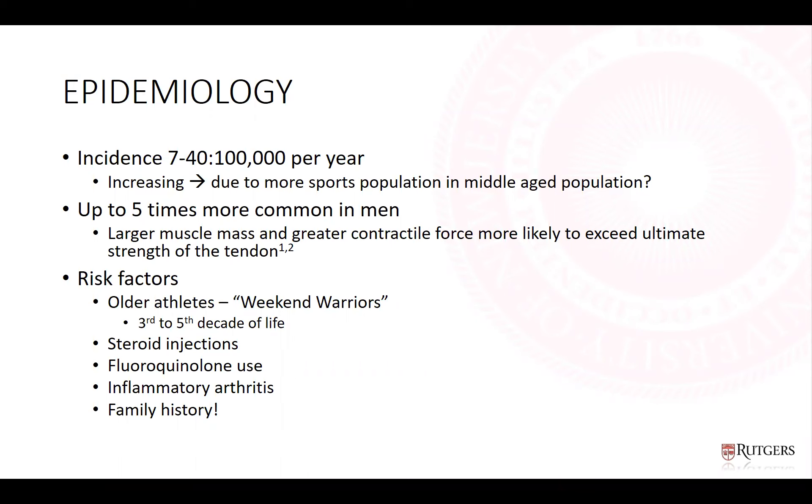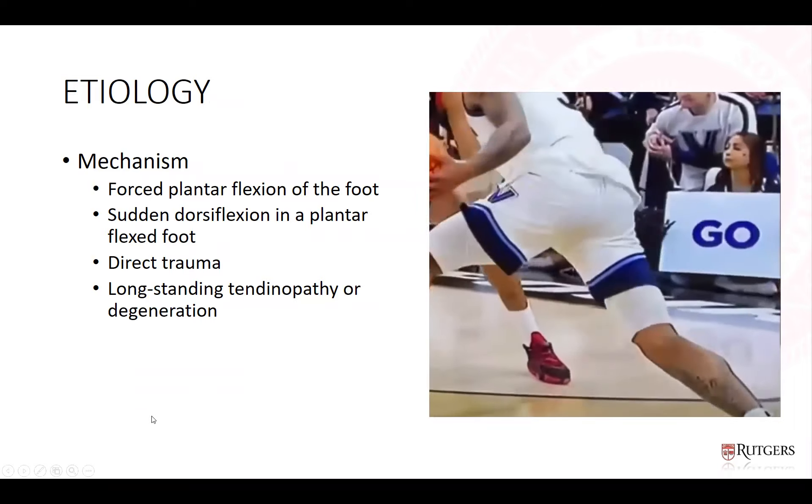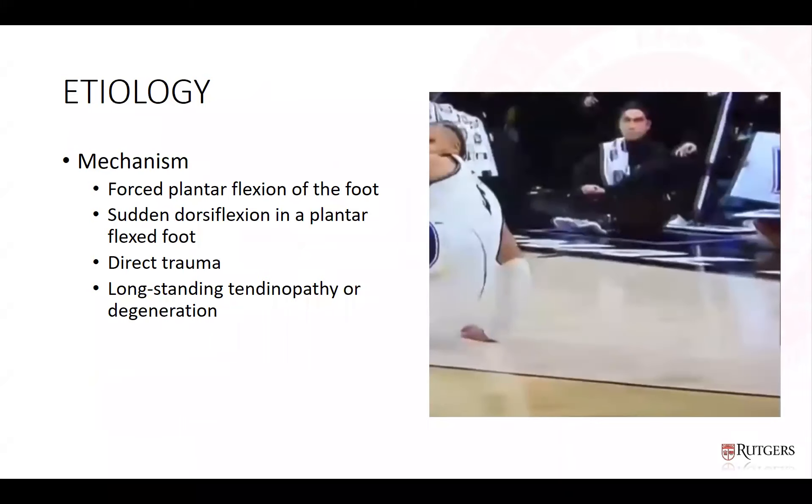Risk factors for rupture include older athletes — the 'weekend warriors' who injure themselves in the third to fifth decade of life — as well as steroid injections, fluoroquinolone use, inflammatory arthritis, and family history. The most common mechanism is indirect trauma: a sudden forced plantar flexion or sudden dorsiflexion in a plantar-flexed foot. It can also occur with direct trauma, and there is some correlation with long-standing tendinopathy or degeneration.